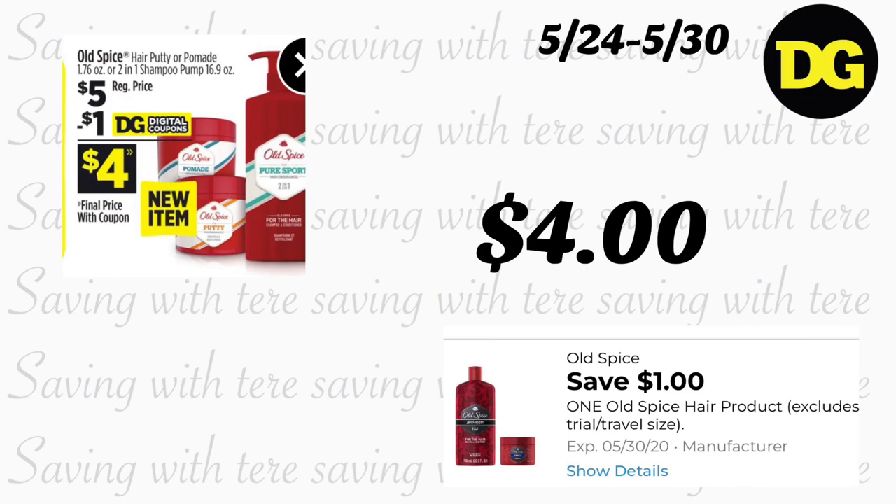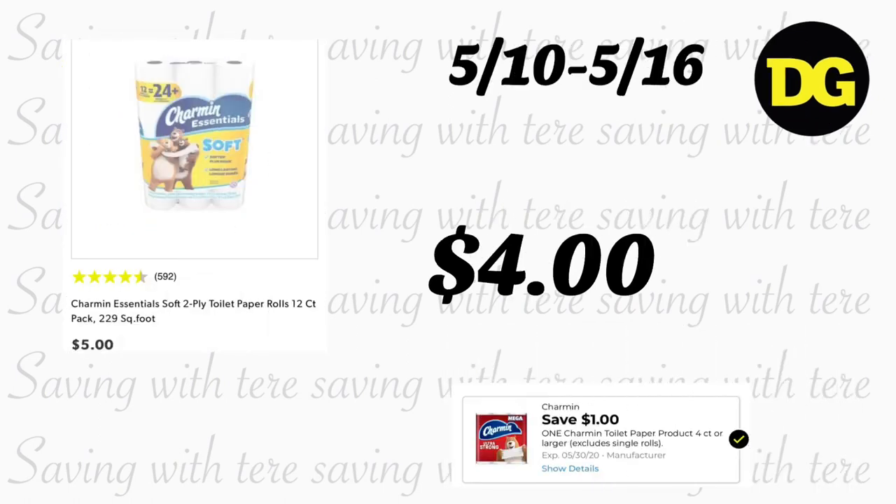La siguiente oferta es en los productos Old Spice. Puede comprar el shampoo con la pompita de 16.9 onzas, a precio regular de $5. Recibimos un cupón digital de $1 — aparentemente estos son productos nuevos en Dollar General — quedando a $4 después del cupón.